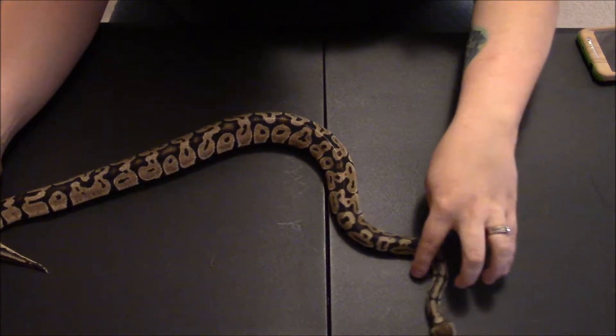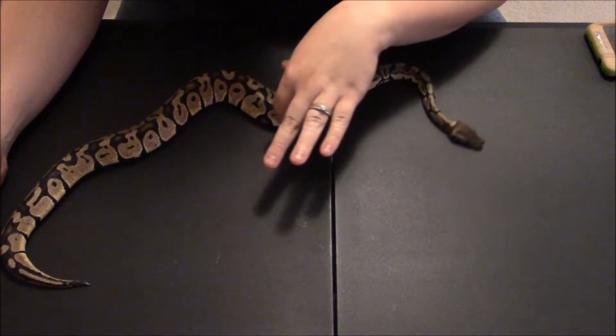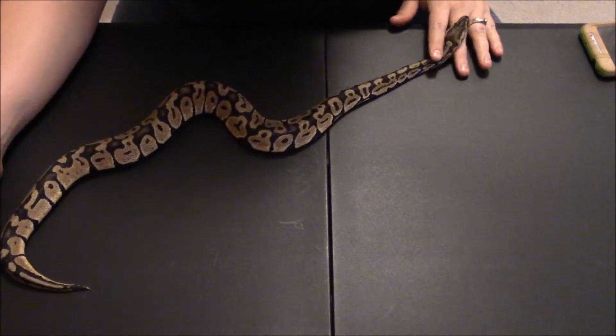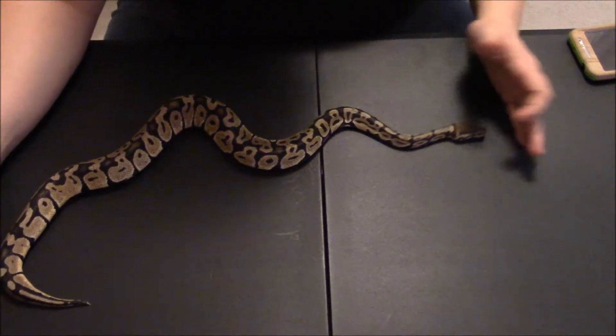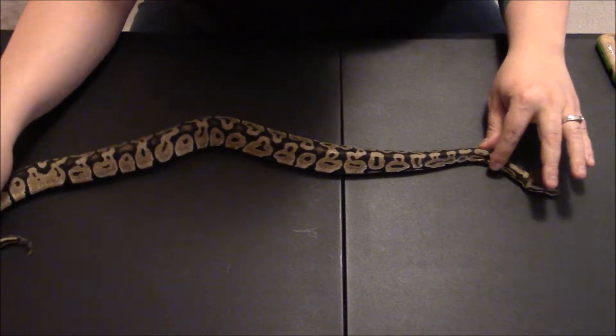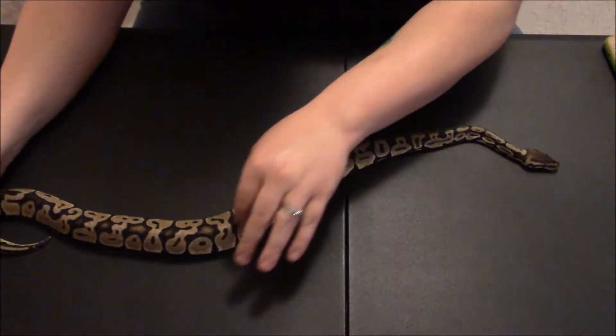Just doing a video for my — this is one of my babies. This one is a pastel ball python. He is a male and he's about two years old. I say roughly two feet long, not sure how much he weighs.